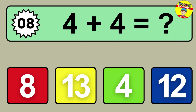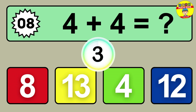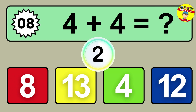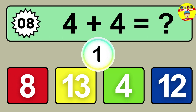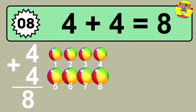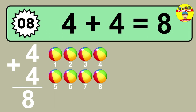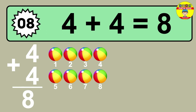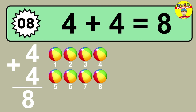Question eight: four plus four equals what? One, two, three, four, five, six, seven, eight.